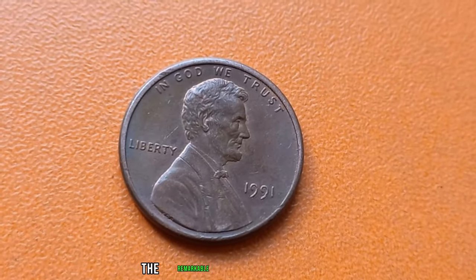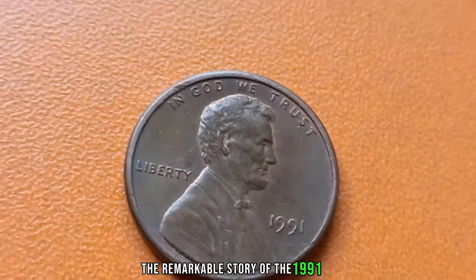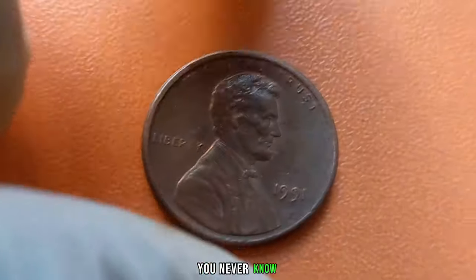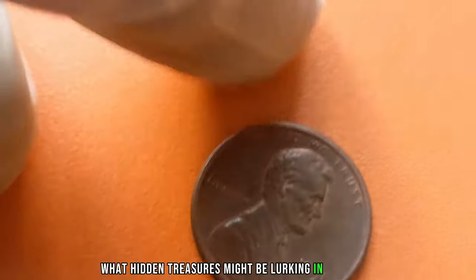And there you have it, the remarkable story of the 1991 no-mint mark Lincoln penny. Remember, you never know what hidden treasures might be lurking in your coin collection.